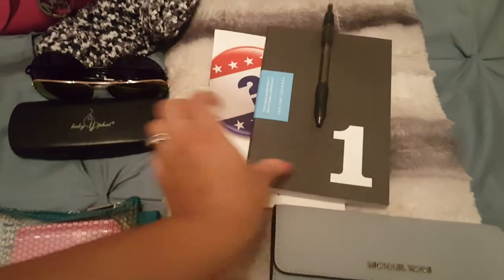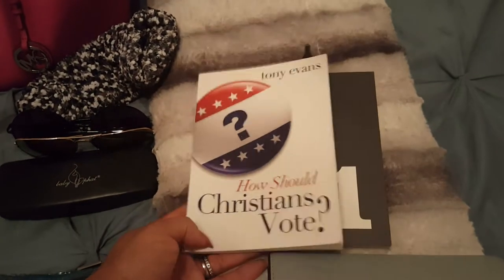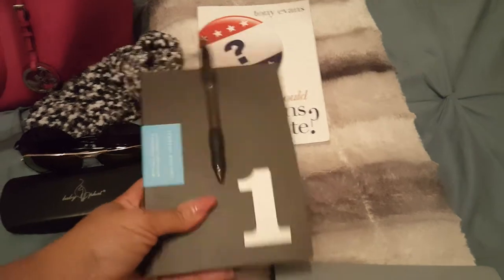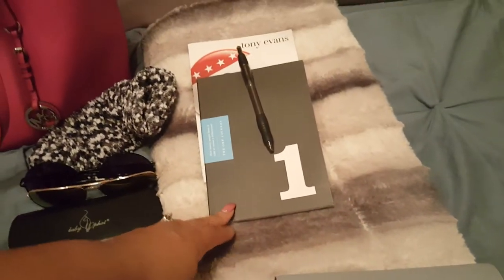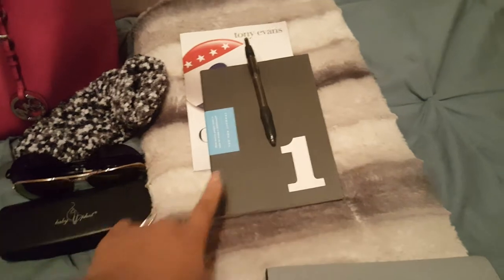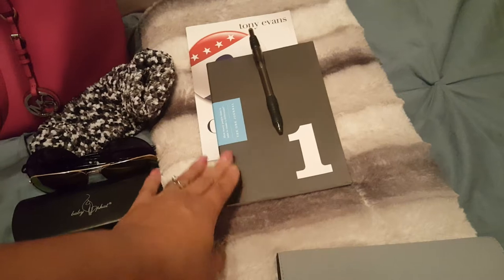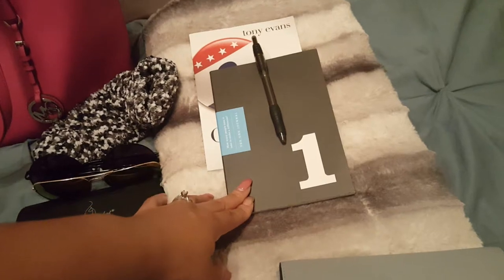I also have some reading material. This is a book I'm reading called How Should Christians Vote by Tony Evans — still working my way through that. It's a very relevant and topical book to be reading at this time. This is my YouTube notebook, so I have some notes in here on videos that I want to do. I'll take that with me just in case I need to write some ideas down. I also have a pen — it's a double duty item. I can use it to write down information, directions, websites, names, addresses, phone numbers — anything I can't readily get to on my cell phone.